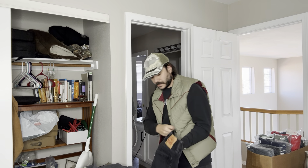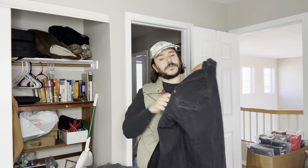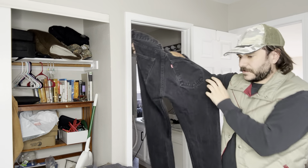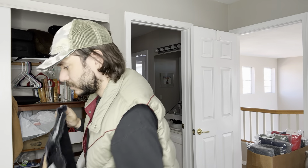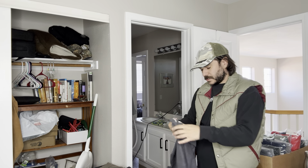It's got a pair of 501s in a 33-32 in color black. Beautiful. I'd imagine the sell-through on those is pretty high.